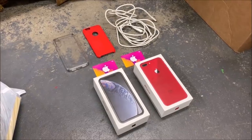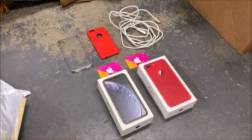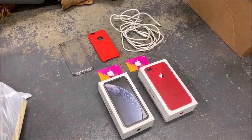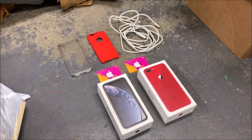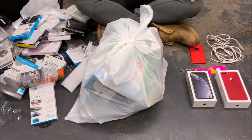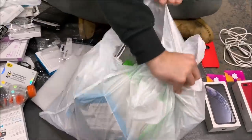Not a bad little haul for our first bag. We got two iPhone boxes — a Product Red iPhone 8 Plus box and an iPhone XR box — two iTunes gift cards that could potentially have money on them, a huge off-brand iPhone charger, and two cases: an iPhone 6 case and an iPhone X Speck case. On to bag number two — let's rip it open and see what's inside.